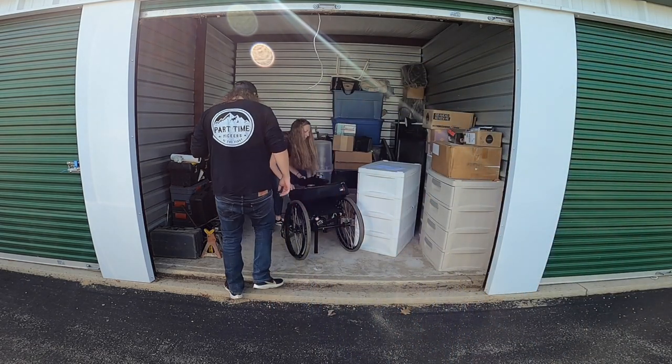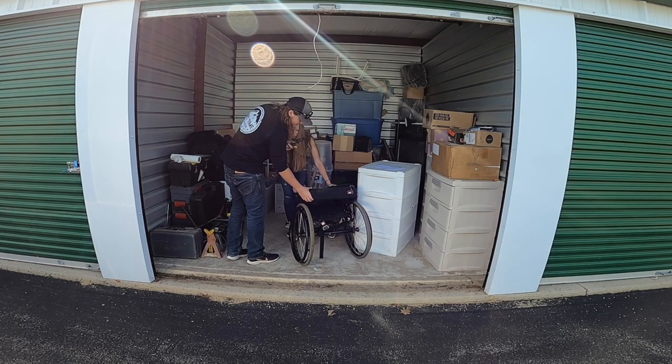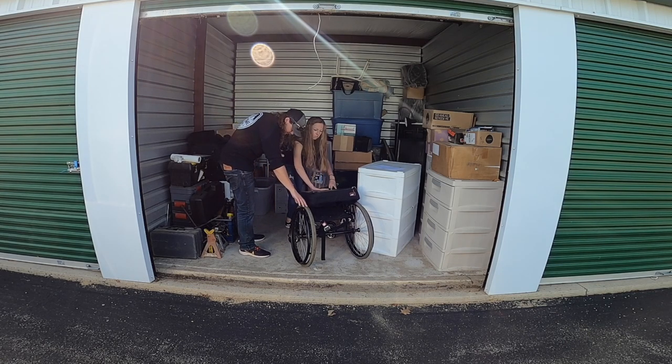So we got a wheelchair. Maybe we can donate it. Yeah, we can probably donate this. I don't want to just throw it away. We'll find it a good home for sure. It looks pretty nice actually. I'm sure it's a little worn out though.